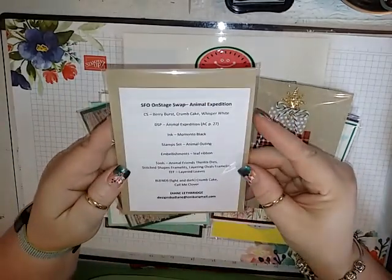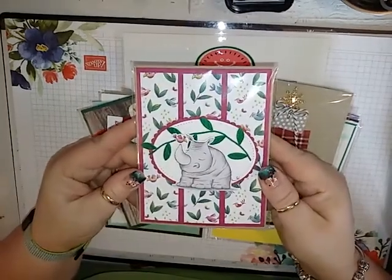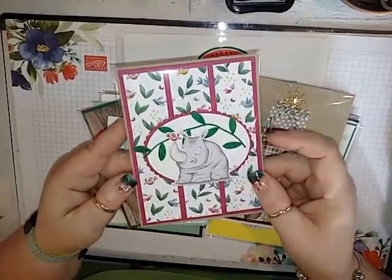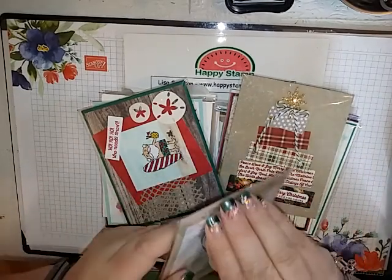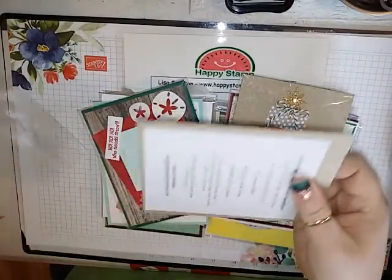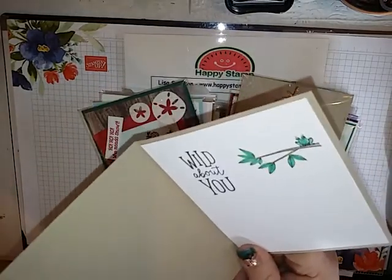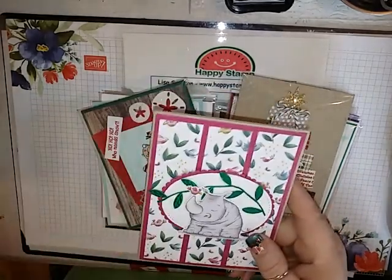This one was made by Diane Lethbridge. She used the Animal Expedition stamp set with the coordinating framelit. This is such a cute bundle. I hadn't opened them before now, but it looks cute on the inside too — she even has a little lift-the-flap element.